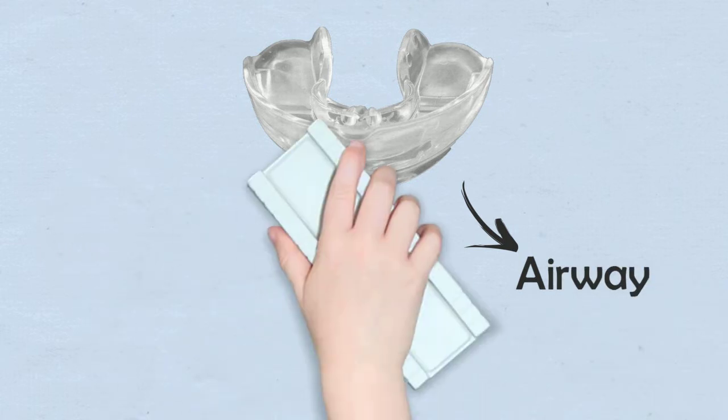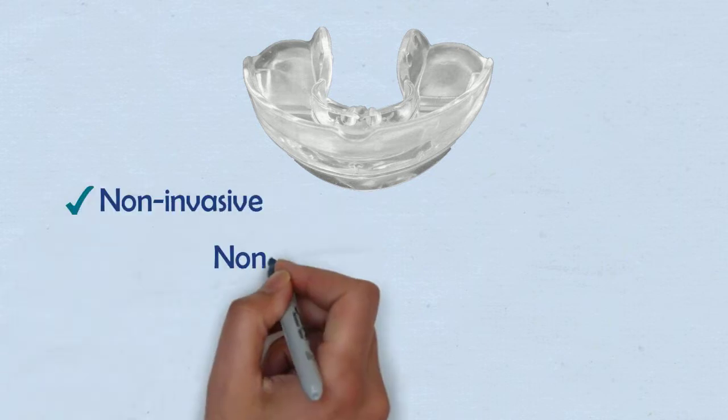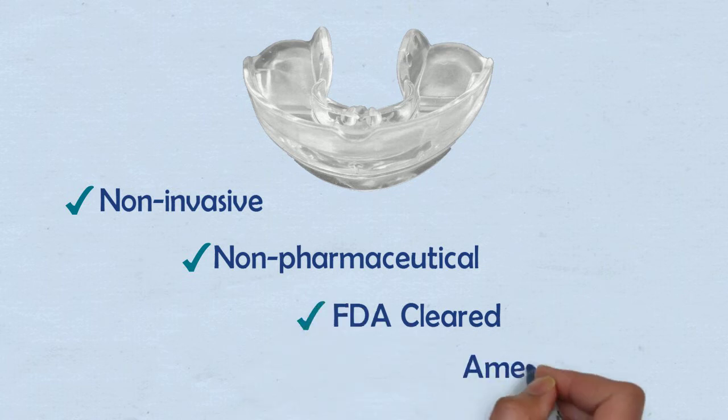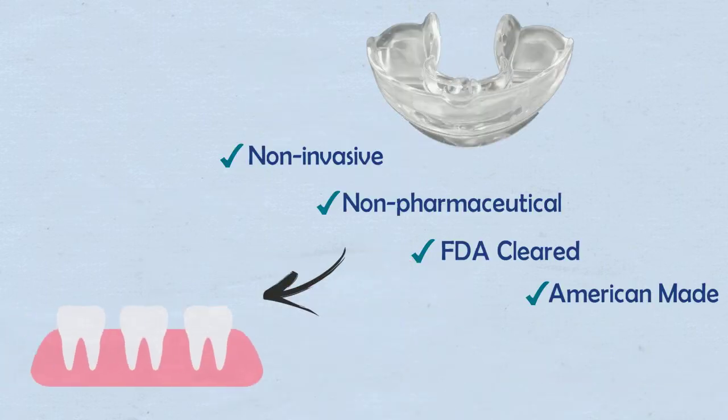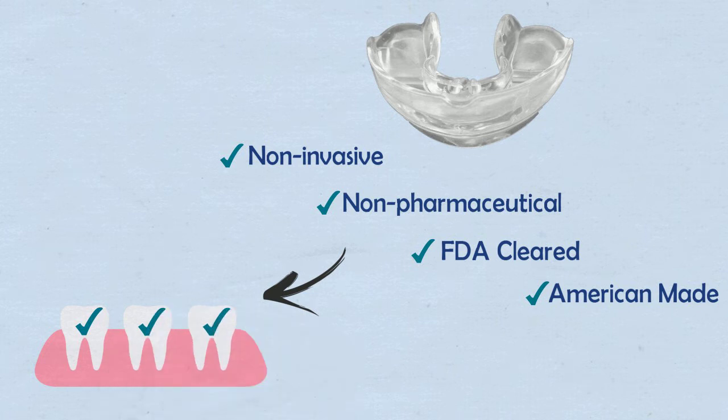The Healthy Start Appliance System is soft and comfortable like pillows for the teeth, non-invasive, non-pharmaceutical, FDA cleared, and American made. Our oral appliances promote natural growth and development of the dentition, but beautiful smiles are just the beginning.